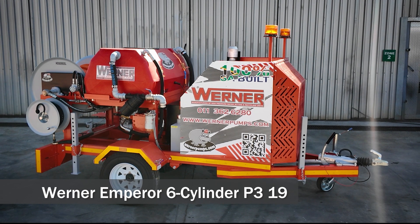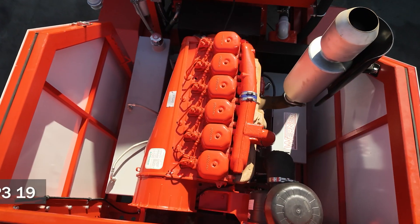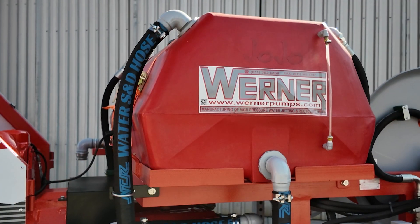Introducing the Werner high-pressure jetting unit, model Emperor 6 Cylinder — a high-performance, trailer-mounted solution designed for industrial-scale cleaning and jetting.